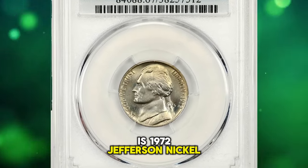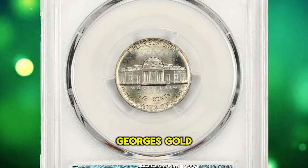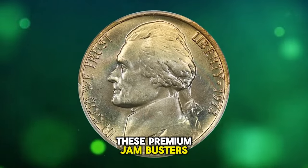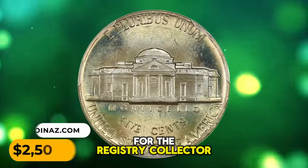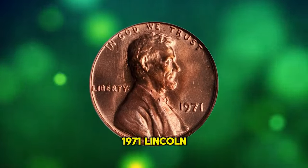This is a 1972 Jefferson nickel in MS67 condition with full steps. George's gold and pastel rainbow tones grace both sides of this premium gem. Fully lustrous and fully struck, this is a fantastic piece for the registry collector. It was sold for $2,500.